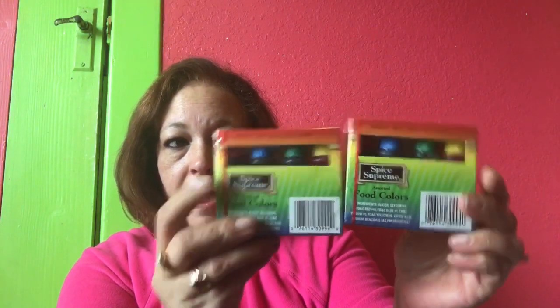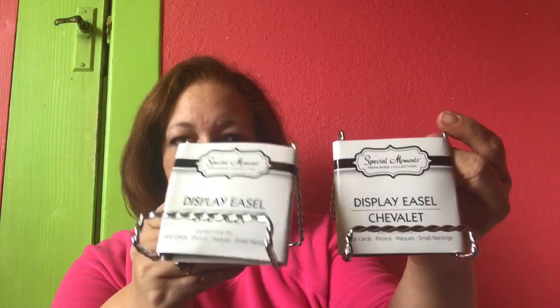Everything's kind of in bags, they didn't put anything together, so bear with me. Down in the office supplies they had these little notepads, and they had one with a 'T' so I figured that'd be cute. I saw somebody haul some food coloring and I needed some, so I picked up two packs of that. I also picked up two of the easel displays, and I was finally able to find the square mirrors — I got eight of those for the flower box that I'm going to be making.